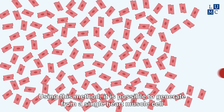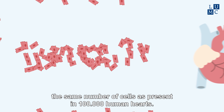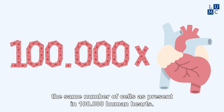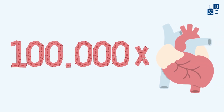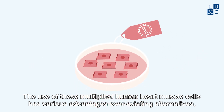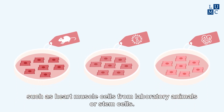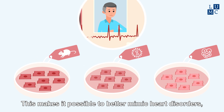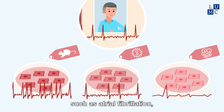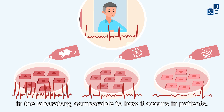Using this method, it is possible to generate from a single heart muscle cell the same number of cells as present in 100,000 human hearts. The use of these multiplied human heart muscle cells has various advantages over existing alternatives, such as heart muscle cells from laboratory animals or stem cells. This makes it possible to better mimic heart disorders, such as atrial fibrillation, in the laboratory, comparable to how it occurs in patients.